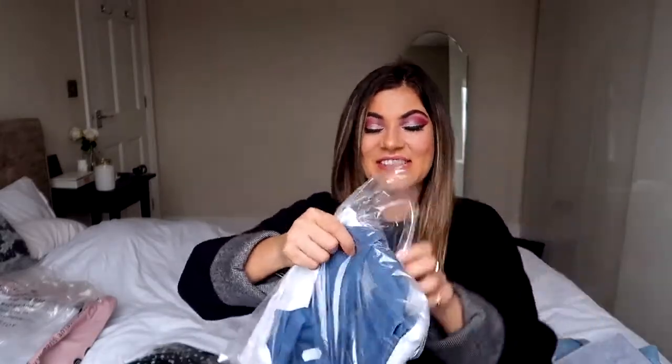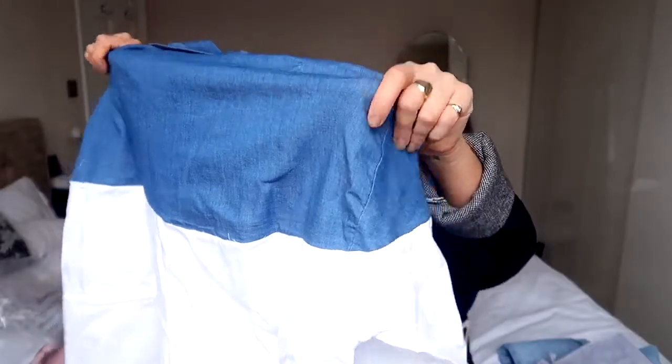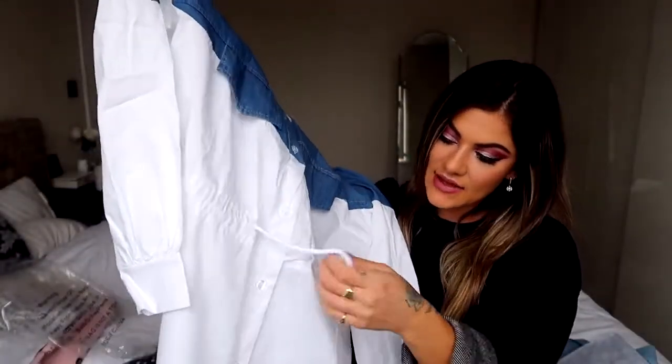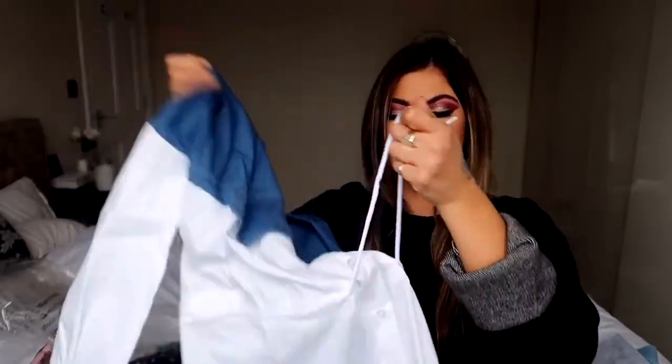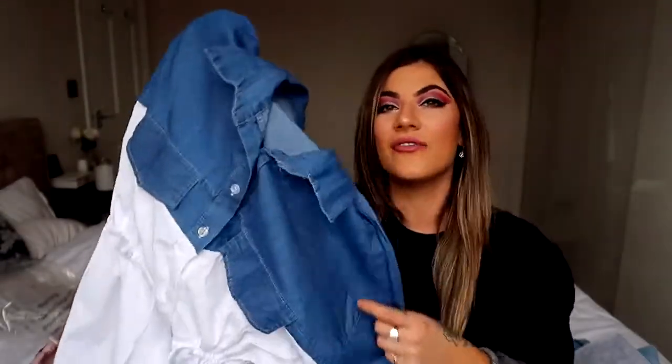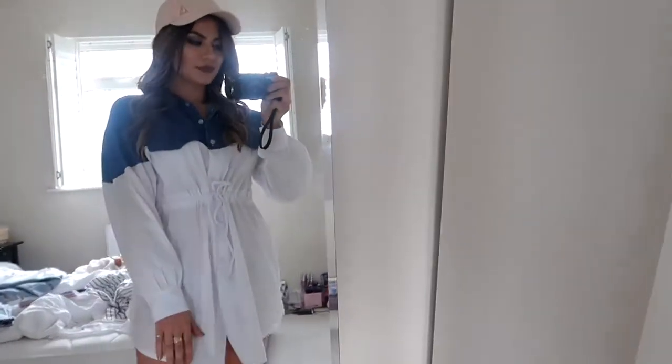This is a super cute little shirt dress — I actually haven't even taken this one out of the bag yet! It's like a shirt dress vibe and it's got a little drawstring in the center with laces, so it's kind of different, and then you can pull it in at the waist.